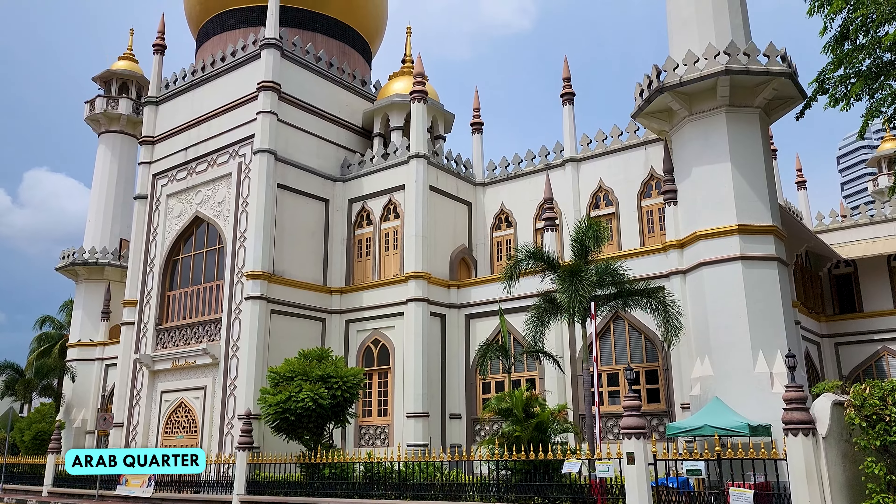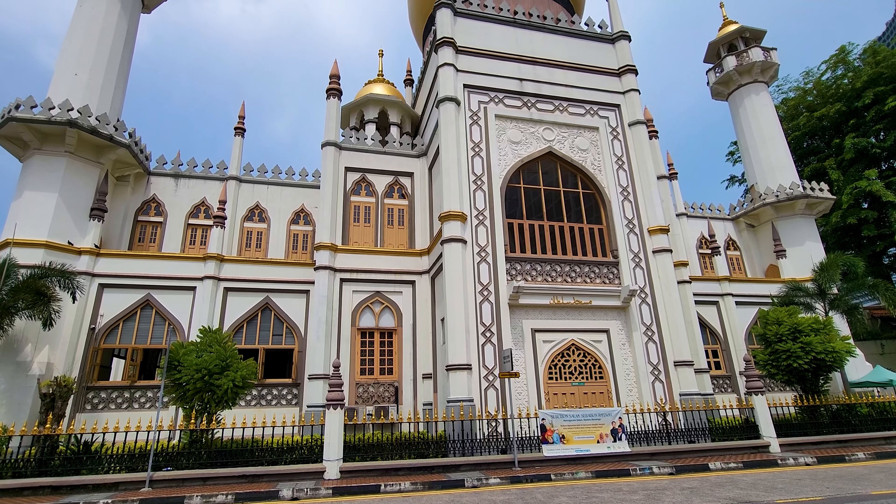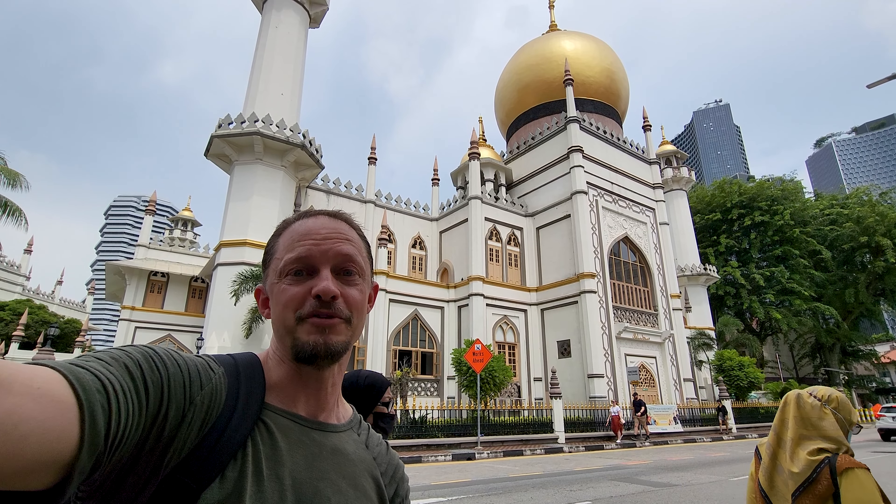So we are in the Arab Quarter. Behind me you can see the Masjid Sultan mosque, which was completed in 1932, approximately 100 years after the original mosque was built.